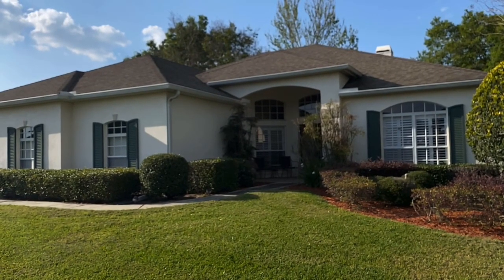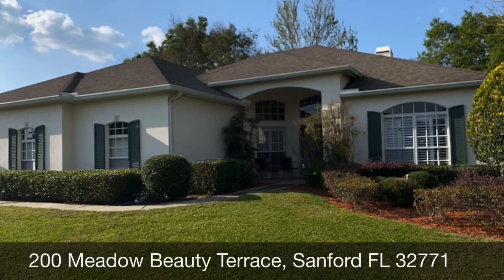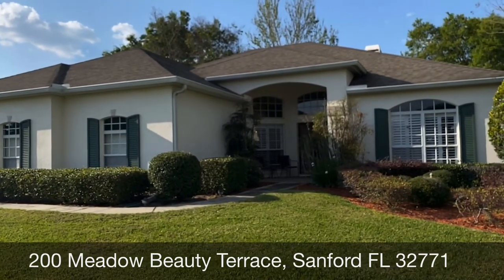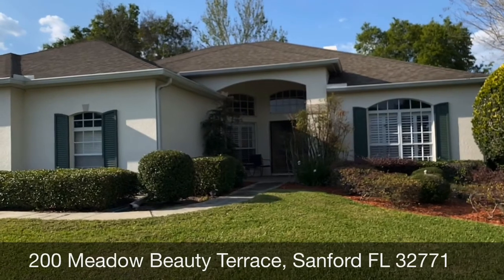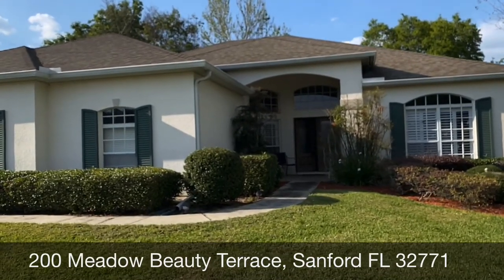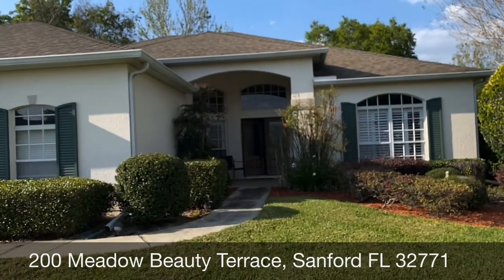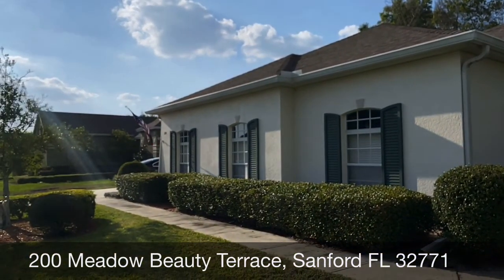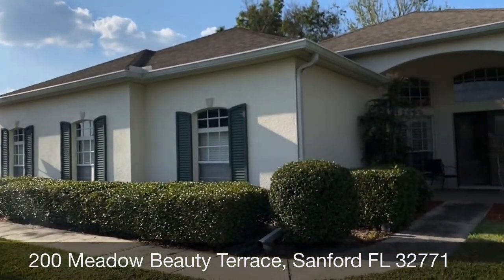Here's the walkthrough video tour for 200 Meadow Beauty Terrace. This house is a Beezer home within the beautiful community of Barrington Club. It has about 134 homes within this community, and the nice thing about these properties is that the lots are very wide, so you're not on top of each other.